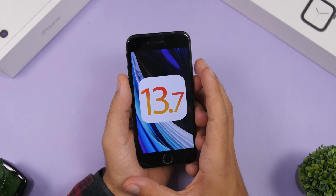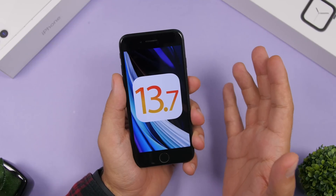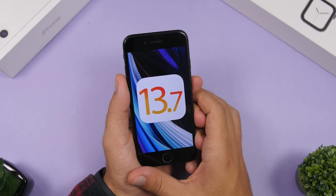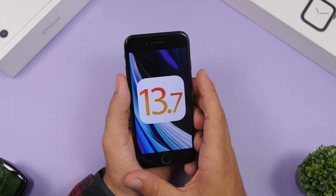That's pretty much it for this video. This is iOS 13.7 — the last update I believe to iOS 13 before iOS 14 is released to the public. Thank you for watching, don't forget to subscribe for more videos, and we'll see you on the next one.